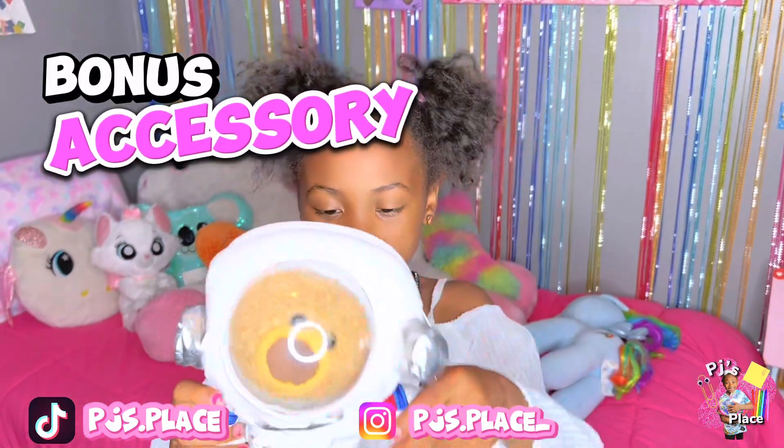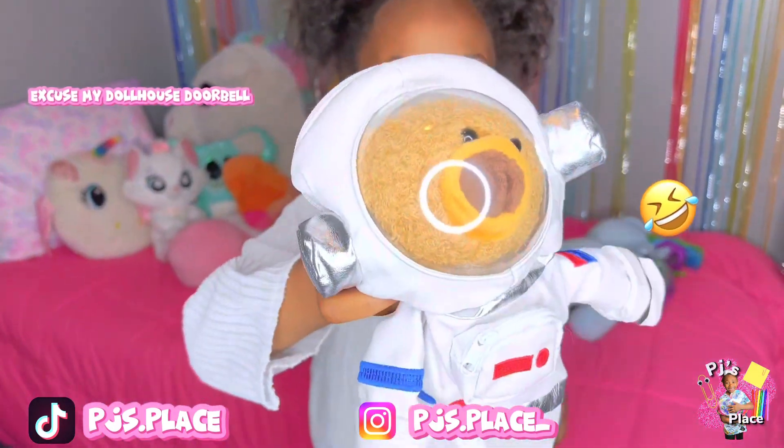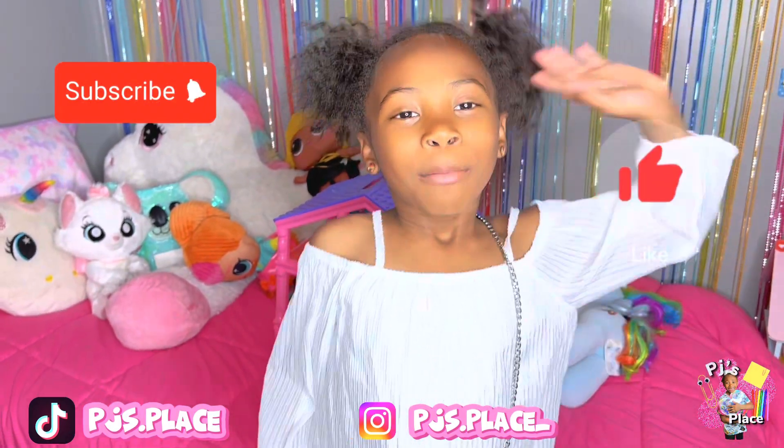I also got this little cute purse and stuff, and it can be the teddy bear. So thanks for watching, and also give this a big thumbs up. Bye bye.